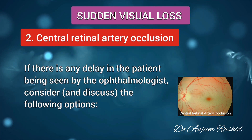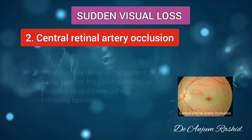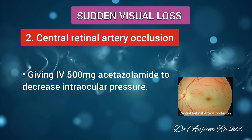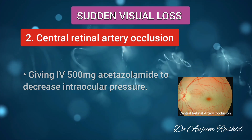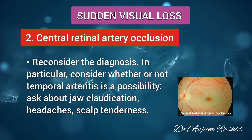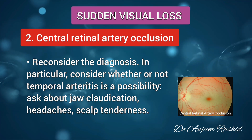If there is any delay in the patient being seen by the ophthalmologist, consider the following three options: first, giving sublingual glyceryl trinitrate; second, giving IV 500 mg acetazolamide to decrease intraocular pressure; and third, reconsidering the diagnosis — in particular, consider whether temporal arteritis is a possibility. For this, ask about jaw claudication, headaches, and look for scalp tenderness.